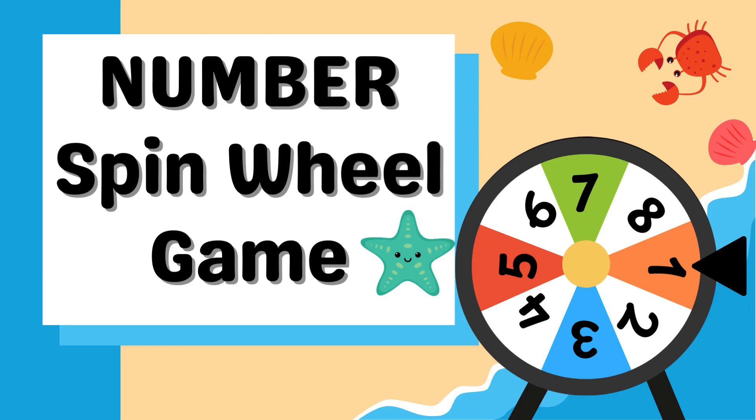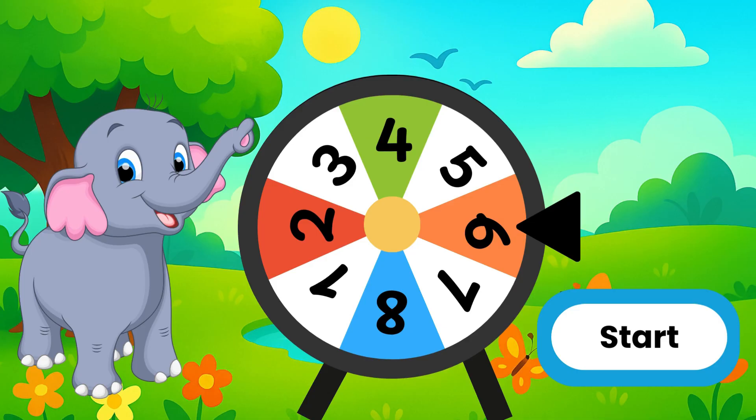Hi, kids! Welcome to the number spin wheel game. I spin the wheel. You tell me what number comes. After that, I will show you a picture. You choose which is the correct one to match the number. Let's start.